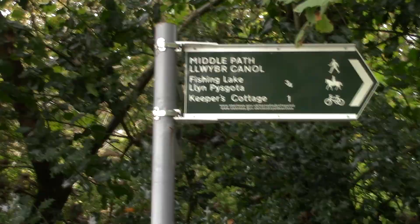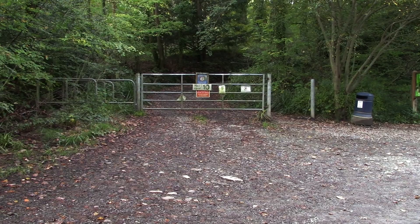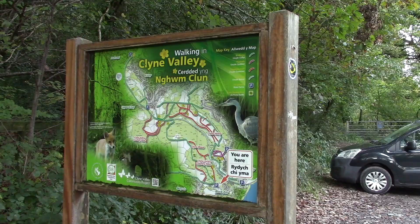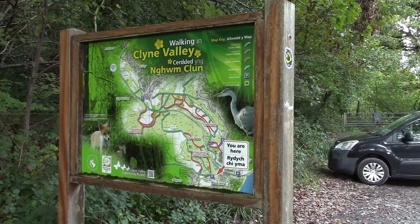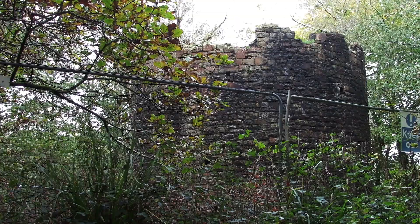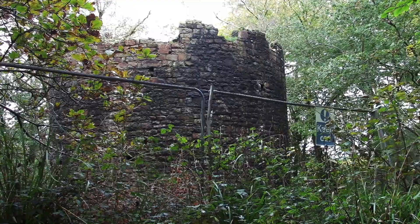We're now going to take the path past Keepers Cottage in the Clyne Valley. This structure is known as Ivy Tower, and is actually the base of a flue which took poisoned fumes from an arsenic factory down towards the coast.